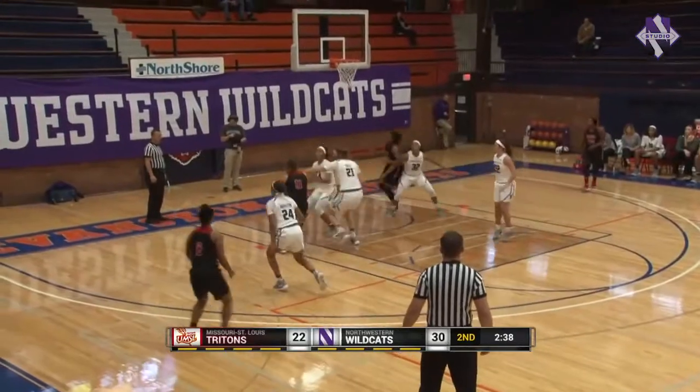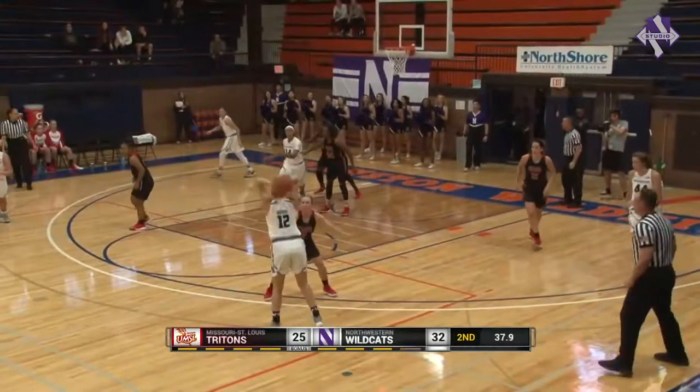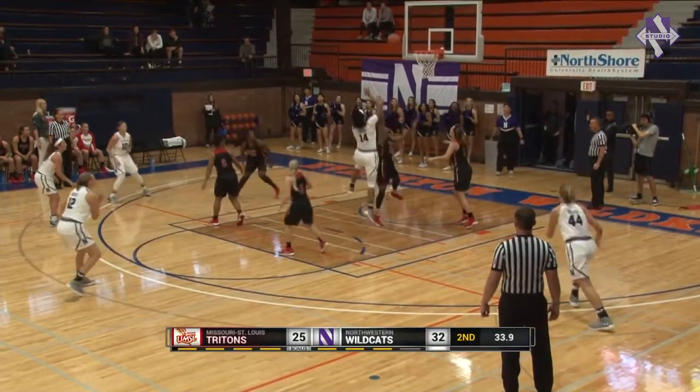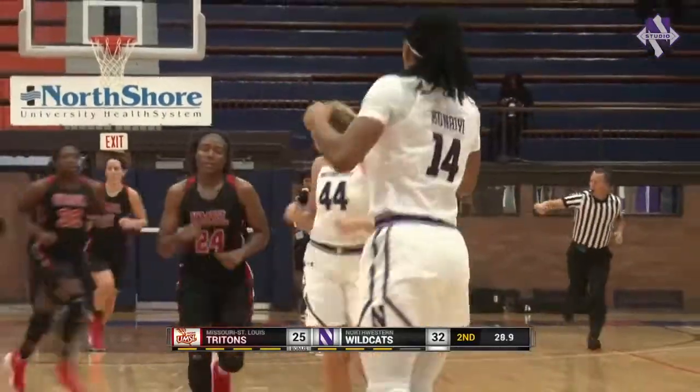Going to work on Abby Wolfe, and it's blocked by Kunai Akpana. Lydia Rohde, far side — all the way for Pulliam. Now down low, Akpana working on Shontae Johnson, and she gets it to go. Akpana puts it in, Cats up nine.